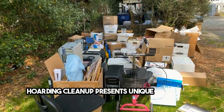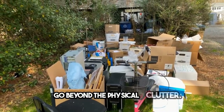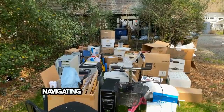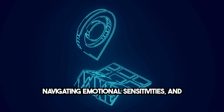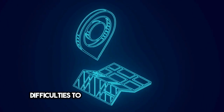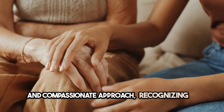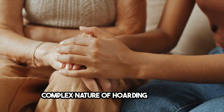Hoarding clean-up presents unique challenges that go beyond the physical clutter. It involves addressing significant health risks, navigating emotional sensitivities, and overcoming logistical difficulties to restore safe living conditions. This process requires a careful and compassionate approach, recognizing the complex nature of hoarding behavior.